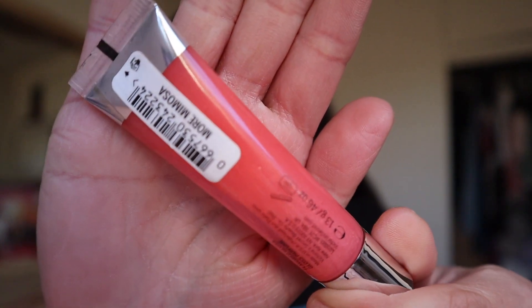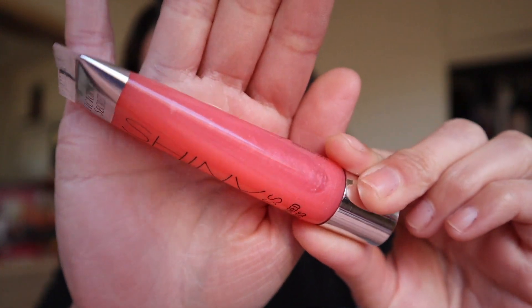This one is an original formula — it's the Shiny Kiss Flavored Gloss in More Mimosa. You can see that gap there; I've used this quite a bit. The formula is comfortable considering it is on the sticky side. This one smells like an alcoholic drink, almost like it has a citrus twist — or maybe it's a lime. It smells so good and tastes pretty good too.